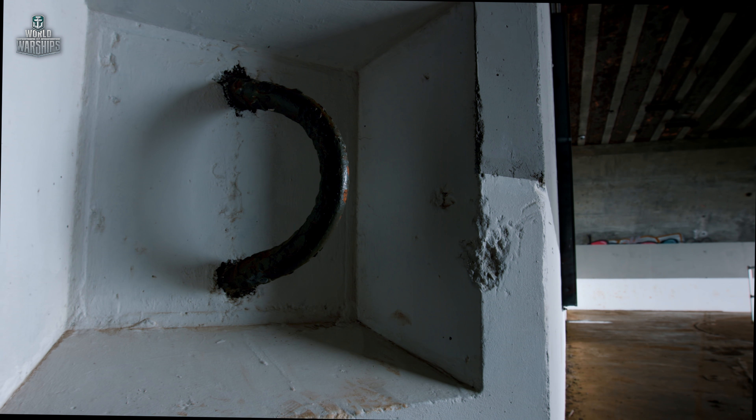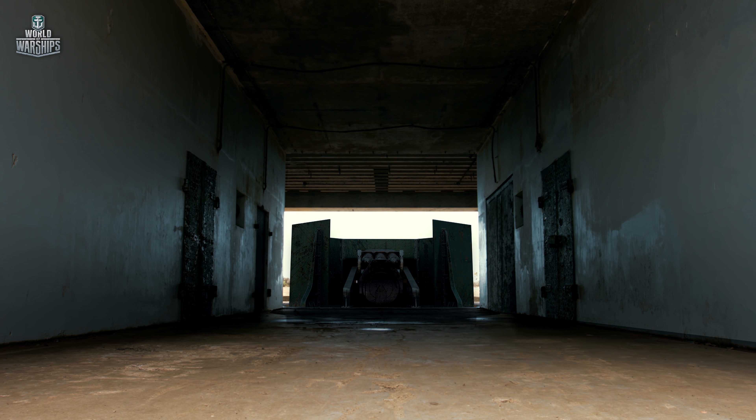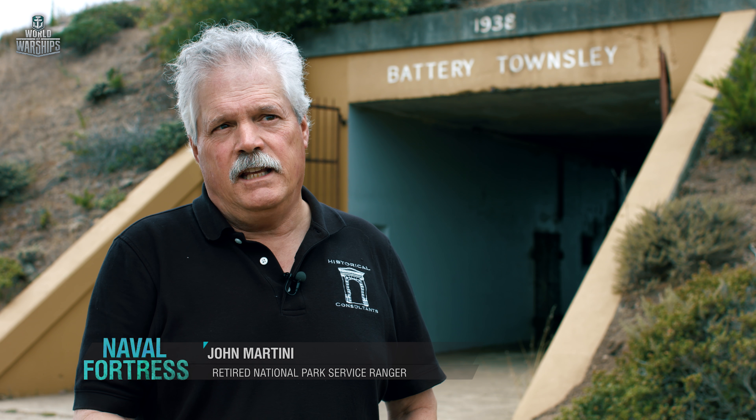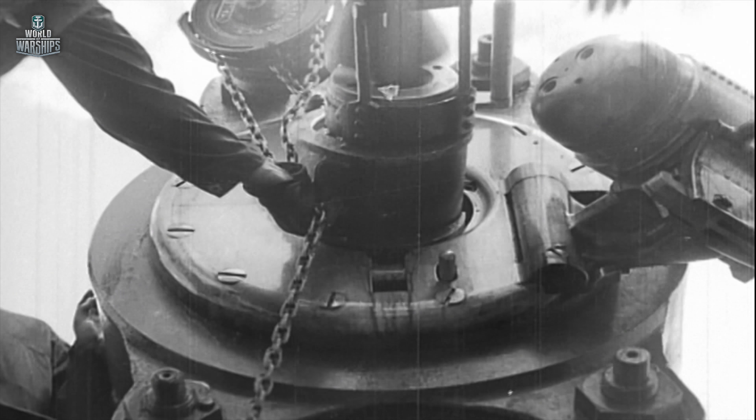There's a lot more to a gun battery than simply the visible two guns. Underneath the surface is an entire complex, so let's have a look inside and see what we've got. The underground rooms of the battery housed generators, air conditioning systems, and the main storage. Separate ammunition magazines were located in the tunnels connecting the gun casemates.